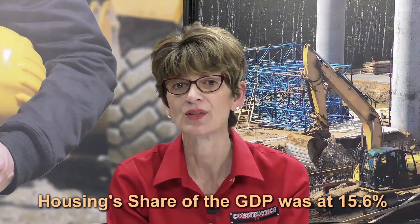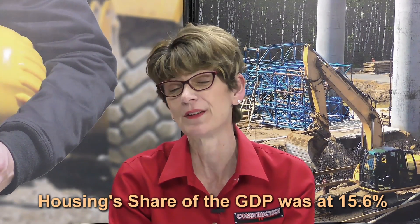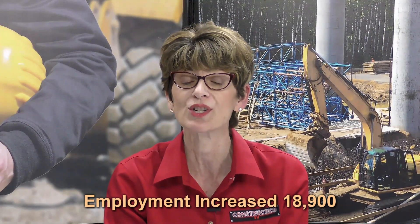Our final trend is the housing market, and there's good news for builders. In the final quarter of 2016, housing's share of the GDP was at 15.6 percent. The industry is also adding jobs — in February, home builder and remodeler employment increased almost 19,000. We have the ability to help the economy rise, so let's keep that building going.